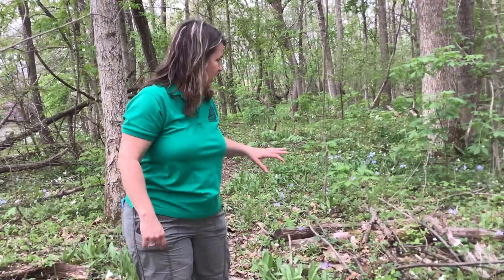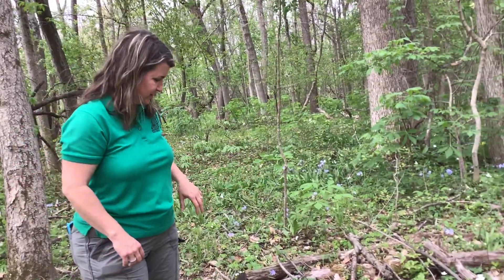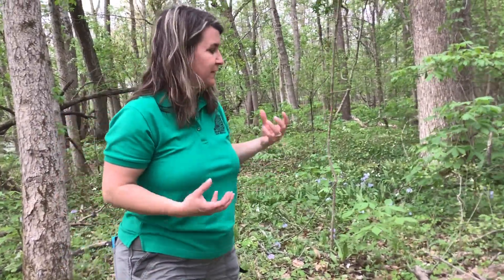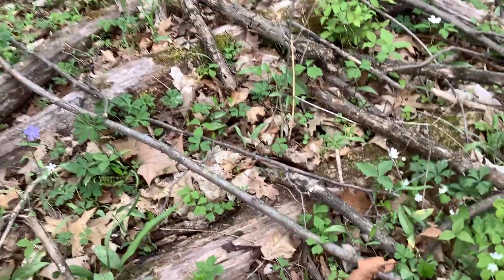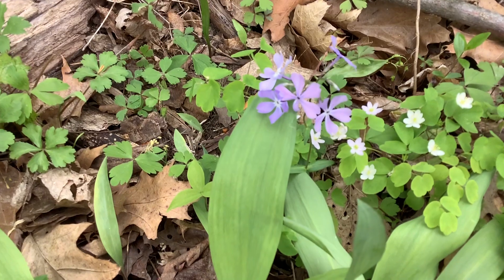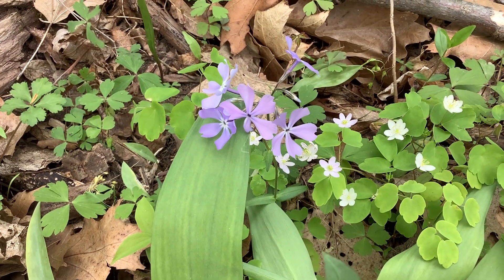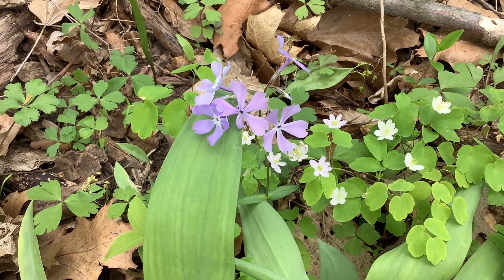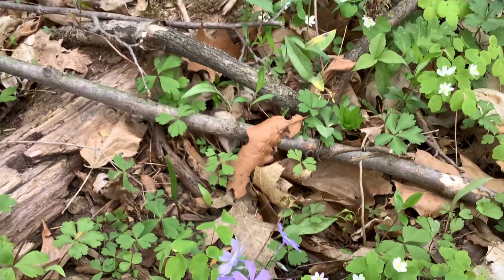We also have a lot of these purple flowers here called wild phlox. You can tell it's a phlox flower because it has petals in groupings of five. Sometimes there are things like a false phlox, like a dame's rocket, and those only have groupings of four. But this kind of lilac purplish color is found really throughout a lot of the park right here.